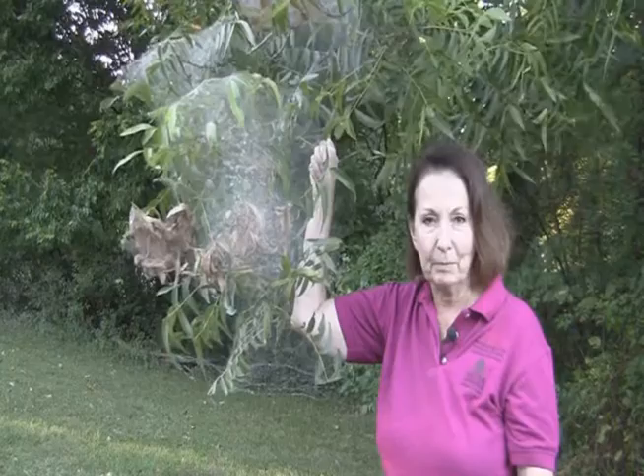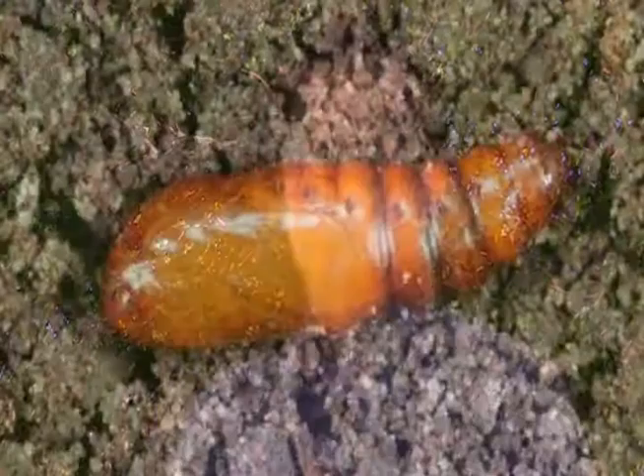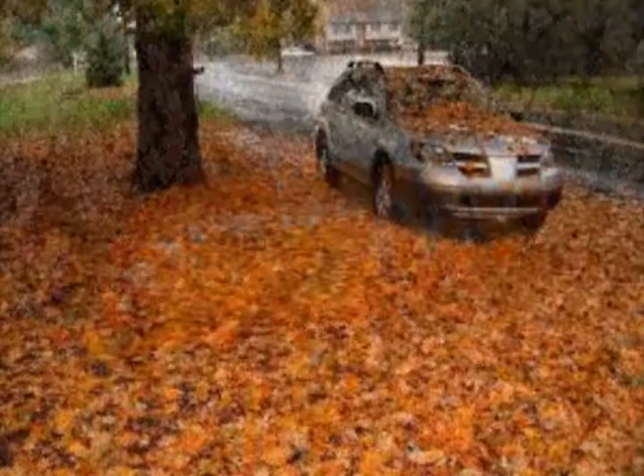The life cycle of fall webworm starts in the Ozarks basically here in mid-May. What happens is the previous fall, the females overwinter as a pupa, and some of the males do as well, and they spend the winter in leaf litter in the soil just underneath the trees that they fed on.